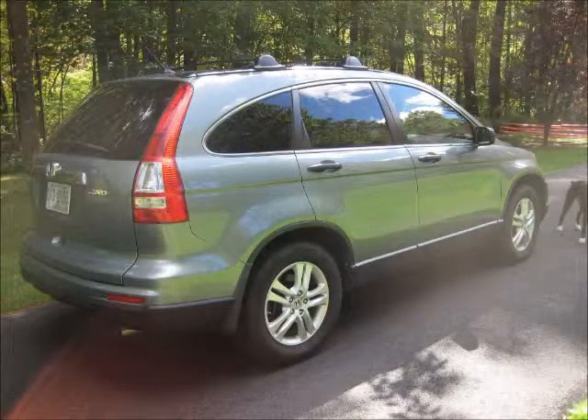Power windows, rear window defroster. Well-maintained with regular oil changes.